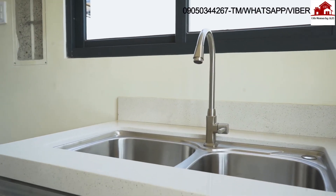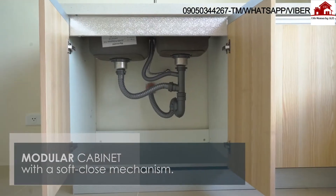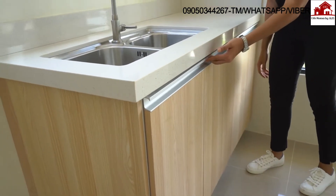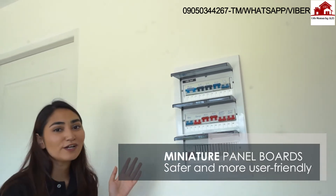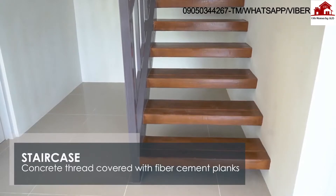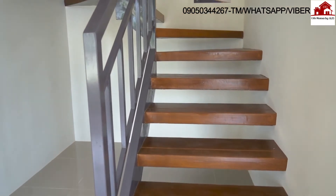For our kitchen cabinets, instead of using heavy concrete, we opted for a more modular design, which is more stylish. It comes with a granite countertop, and the cabinets also have a soft-close mechanism. We've used a miniature panel board because it's safer and much more user-friendly than standard larger-type fuse breakers. We've made sure to use eco-friendly and cost-efficient materials here at Intaglio Estates. Our steel staircase is made of concrete tread covered with fiber cement planks.